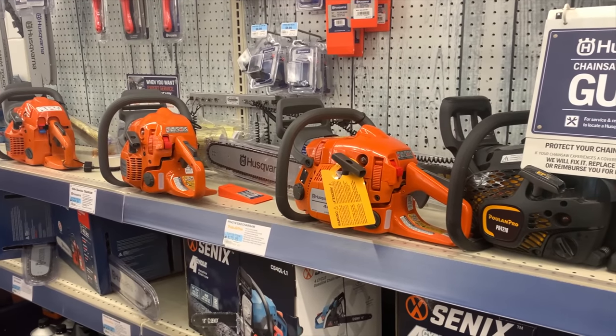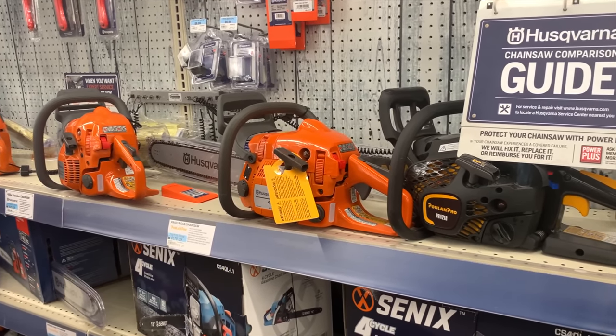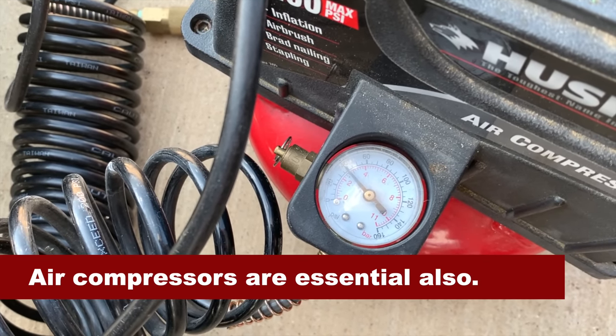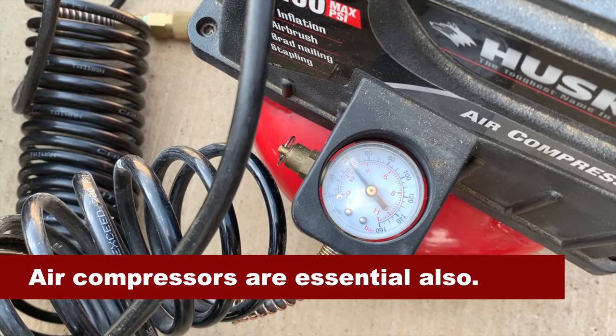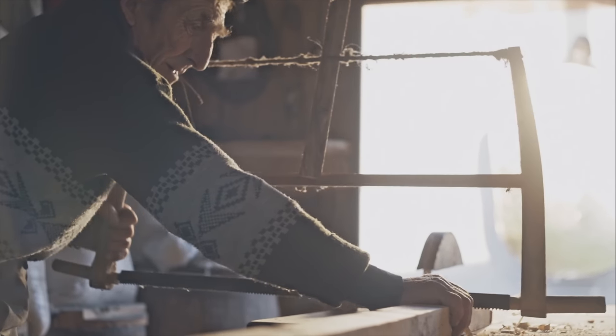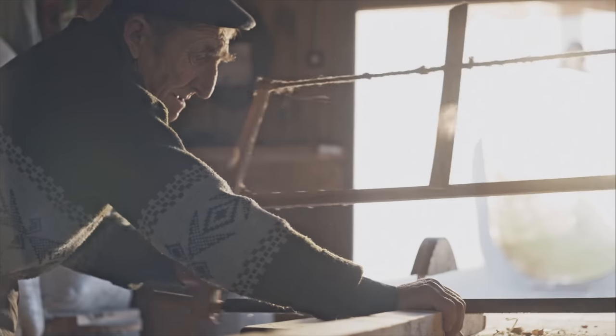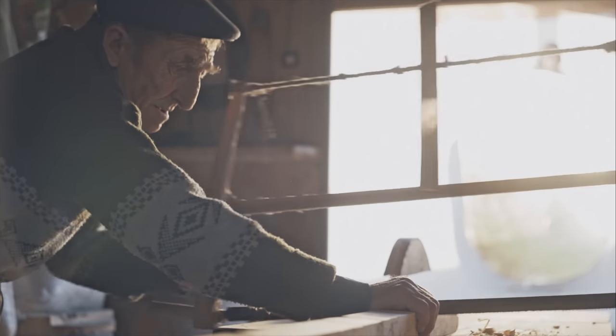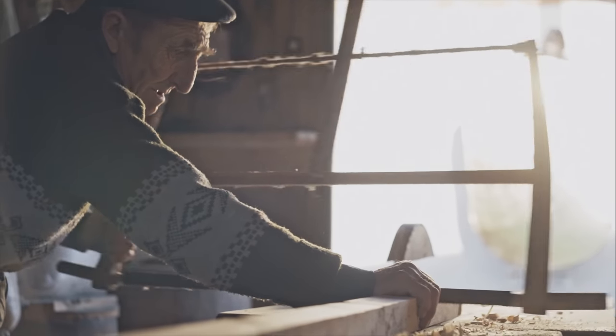Of course there are other tools preppers should have, most notably things like chainsaws, but those could be the topic of their own video. And while power tools are great, it's still a good idea to have some manually powered tools as well, just in case you experience something like an EMP or your tools just stop working with age and use. If you want to see more videos about grid-down situations and solar generators running power tools, click on these cards. Y'all have a good one. Thanks again.